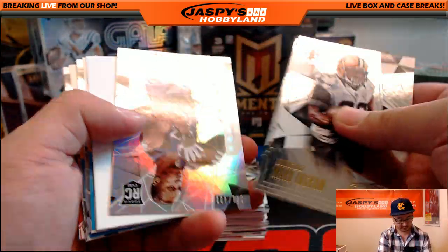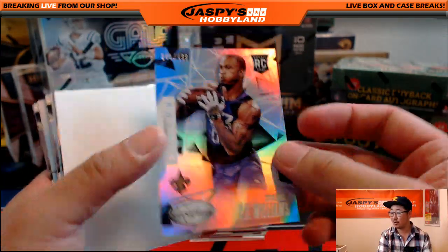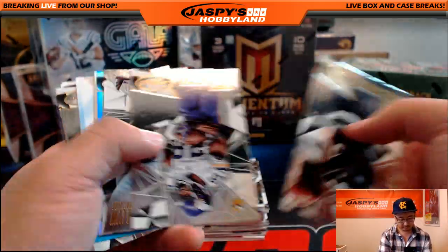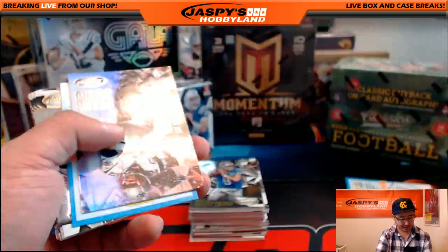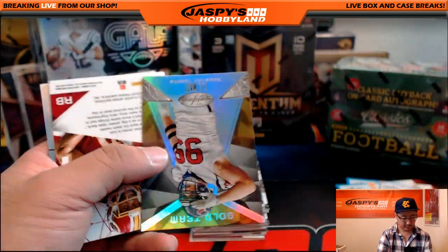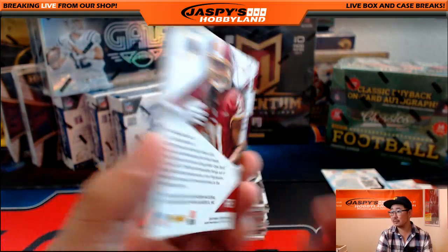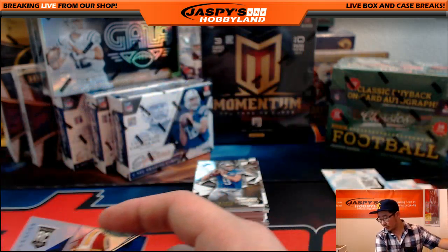There's Mark Ingram. 141 out of 499, PJ Williams for the Saints. Andrew Luck. There's a numbered card right there — 308 out of 499, Colin Kaepernick. Tom Brady. JJ Watt. And we've got New Generation, Matt Jones Relic. That's 22 out of 99 right there, going to the Redskins — Adam Kay.